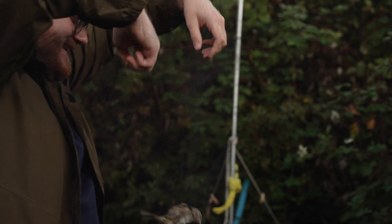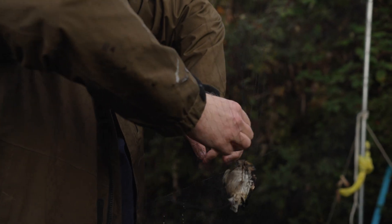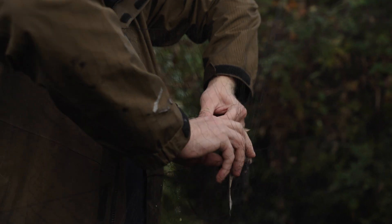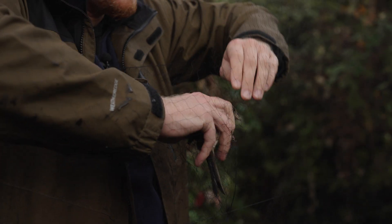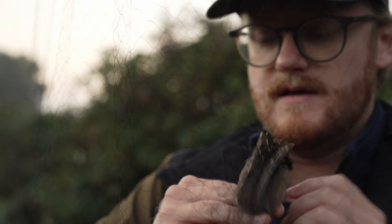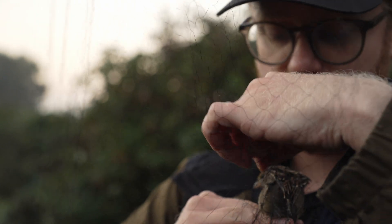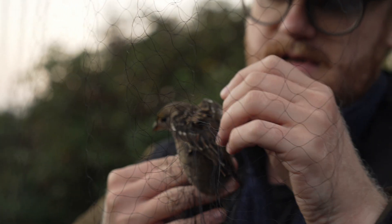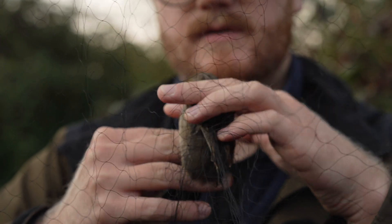This is a golden-crowned sparrow. This is a very special bird because they are kind of one of our west coast specials — they are only along the western coast of North America. Some species are very calm. Some species are a little bit more antsy when you get them in the hand. Sparrows are kind of in the middle, but definitely leaning towards the calm side.